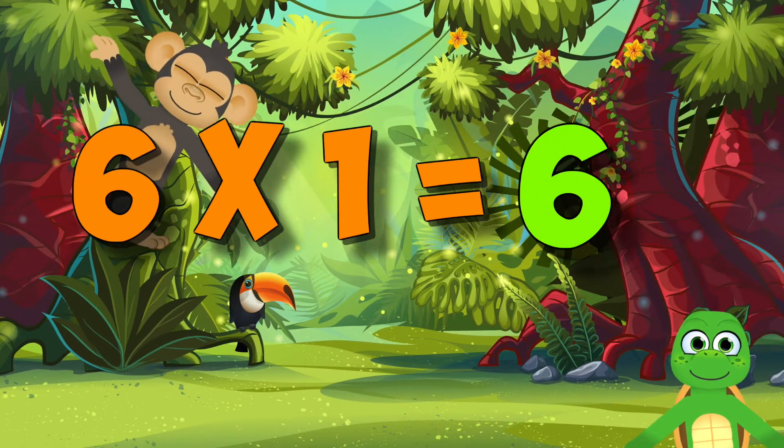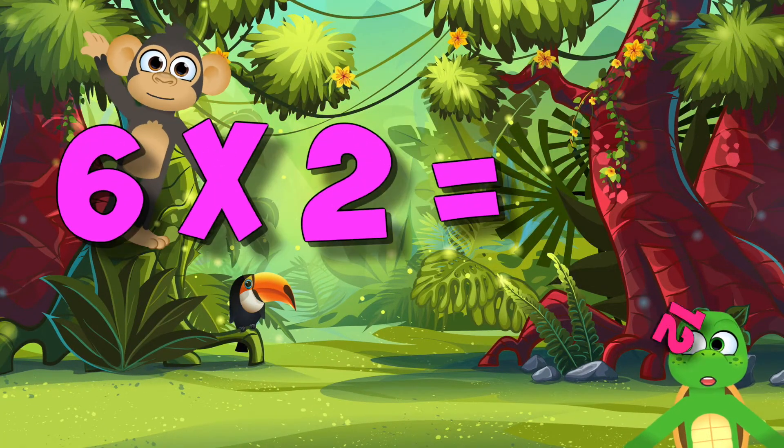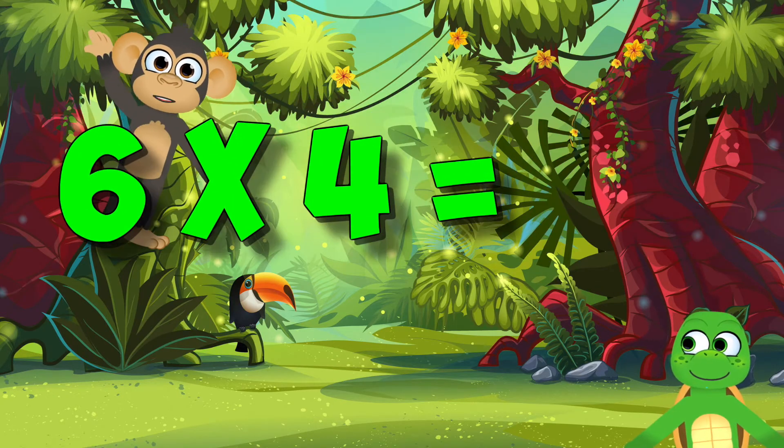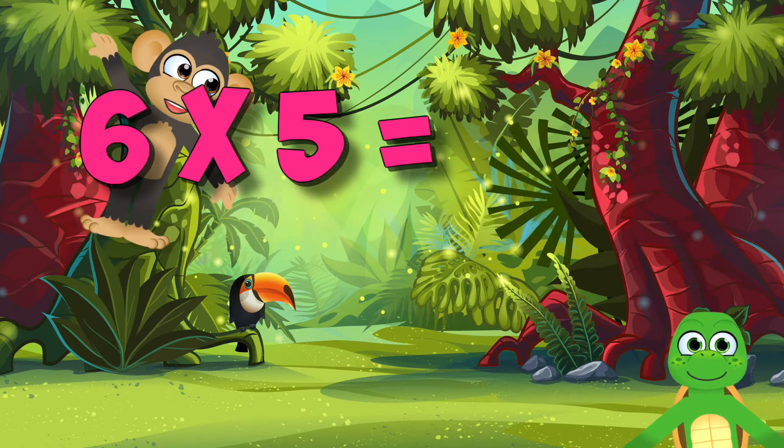Six times one, two! Six times two, four! Six times three, eight, two! Six times four, twenty-four! Six times five, thirty!